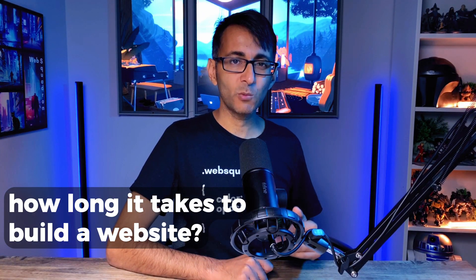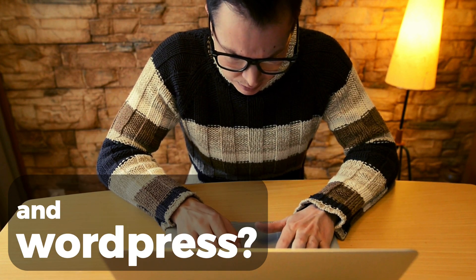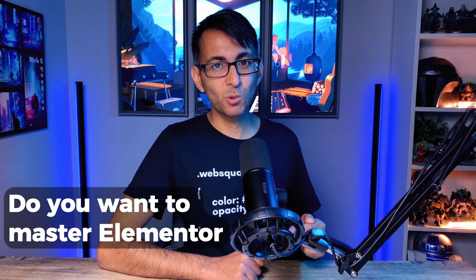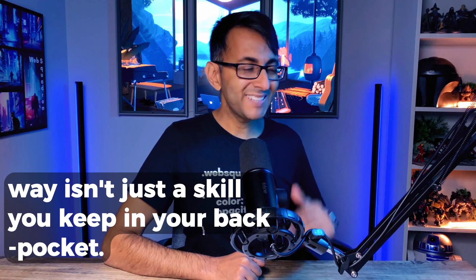Are you fed up with how long it takes to build a website? Are you struggling to understand Elementor and WordPress? Do you want to master Elementor and design stunning sites quickly? Learning to build websites the right way isn't just a skill you keep in your back pocket.